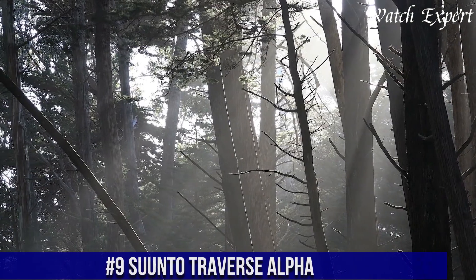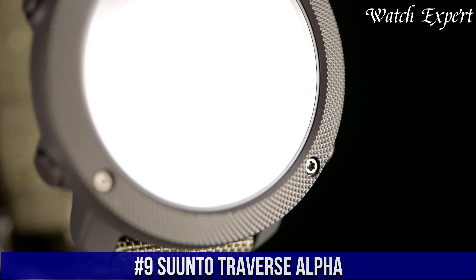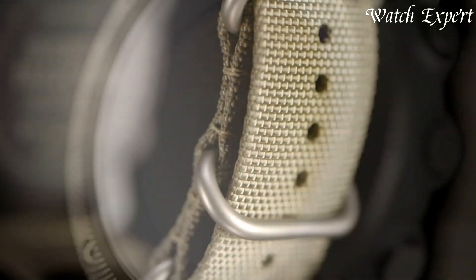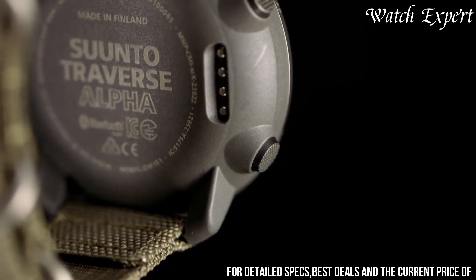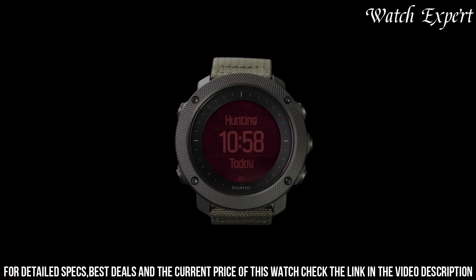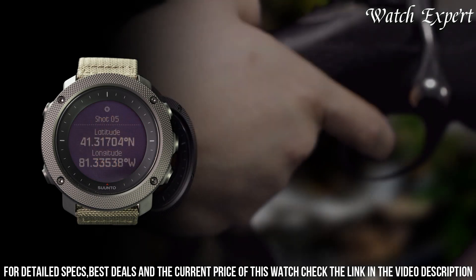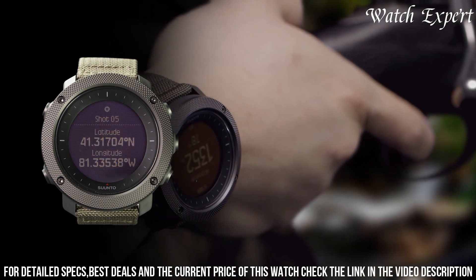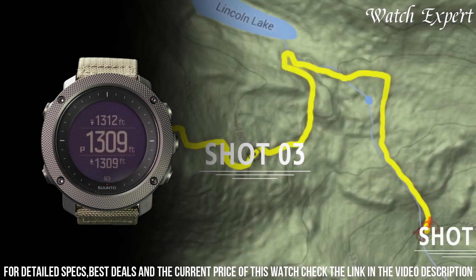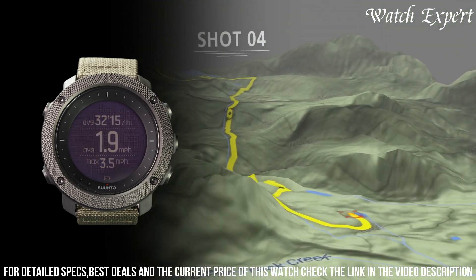Number 9: Suunto Traverse Alpha. A timepiece that seamlessly blends outdoor functionality with sleek design, embodying Suunto's commitment to crafting reliable tools for outdoor enthusiasts. The composite case exudes durability and rugged appeal. The digital display, with its clear metrics and intuitive interface, reflects the watch's adventurous spirit. Equipped with GPS navigation, weather functions, and specialized hunting and fishing features, it's a versatile companion for outdoor activities.